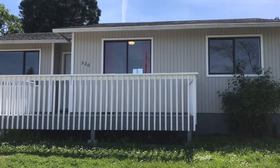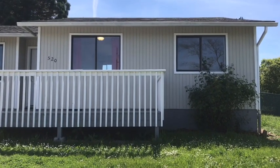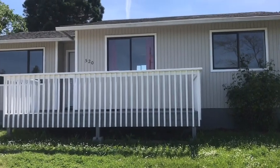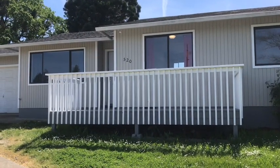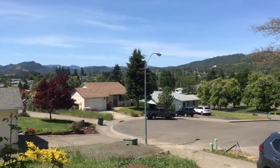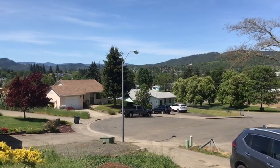This is a three bedroom, one bath home with a separate laundry room off the kitchen, single car garage, nice low maintenance front yard and backyard, and a nice front deck off the front of the house. You have great views off the front deck overlooking the hillsides.